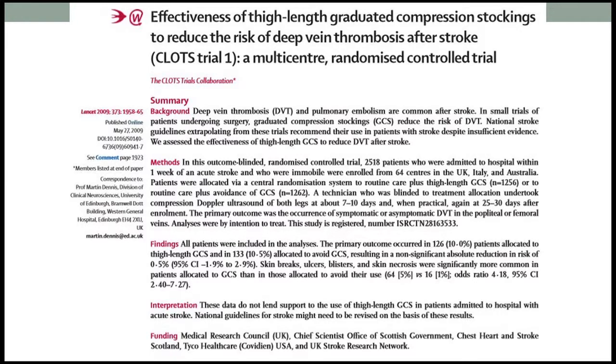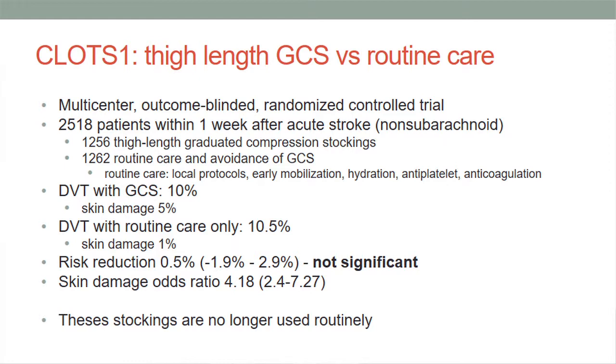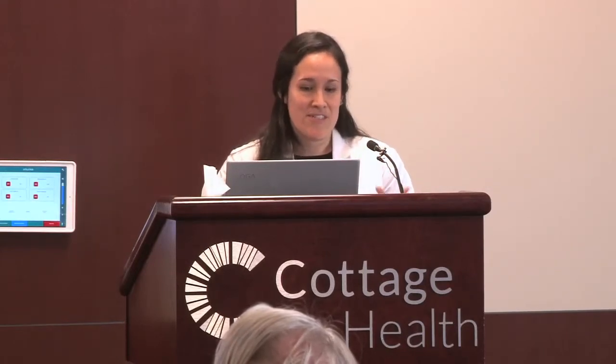The first study is CLOTS-1 from 2009. They studied whether wearing graduated compression stockings decreased the risk of developing a DVT versus routine care. It was a multicenter, randomized controlled trial with about 2,000 patients — half used thigh-length graduated compression stockings, half had routine care with no stockings. DVT development was 10% with stockings versus 10.5% with routine care, giving a risk reduction of 0.5% with a confidence interval of -1.9 to 2.9, which is not significant.